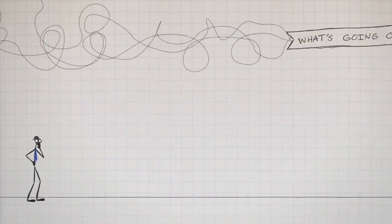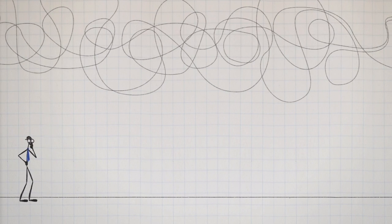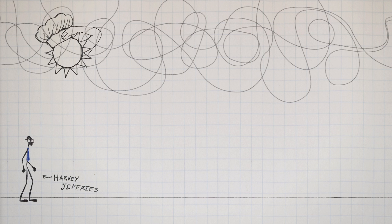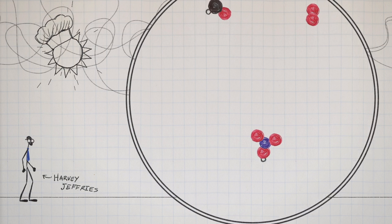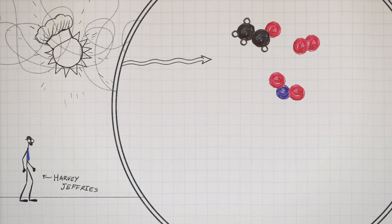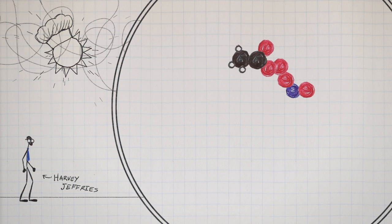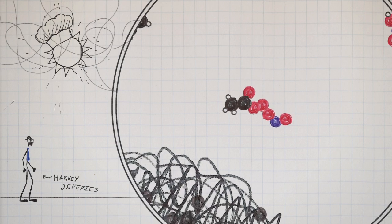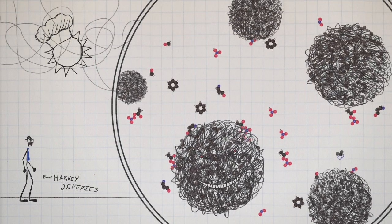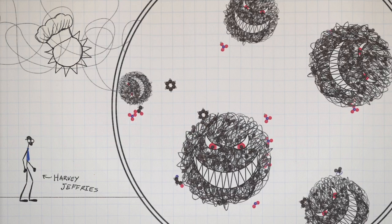The tests were ignoring an important process that's always going on up in the atmosphere. As Harvey Jeffreys knew, real pollution gets even worse when it's cooked by the sun. The sun's rays zap gas molecules in smog, breaking them up and giving them energy for other reactions. They recombine to form new compounds that are even more toxic. The longer this stuff floats around in the sunshine, the more poisonous it becomes.